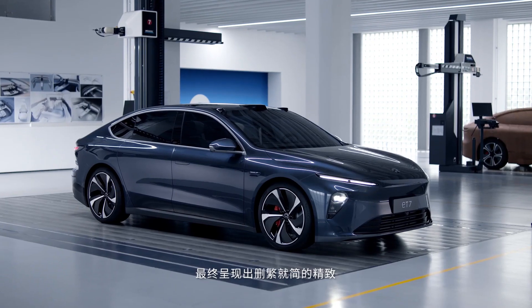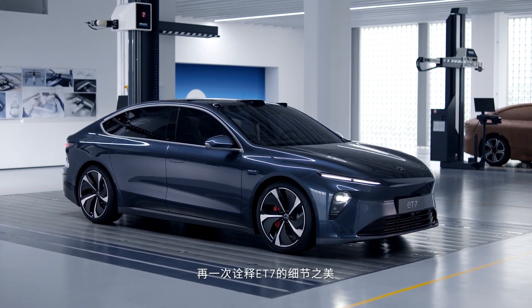The end result is a distilled and sophisticated form, another polished detail of the ET7.